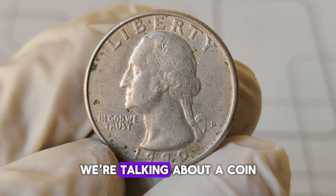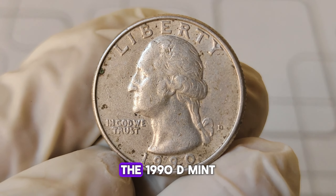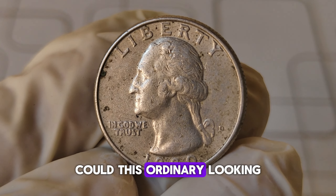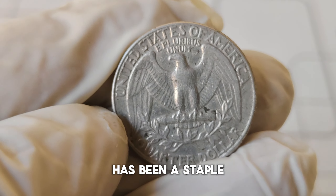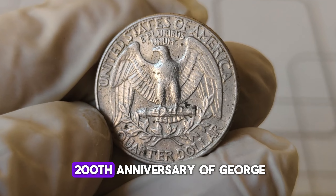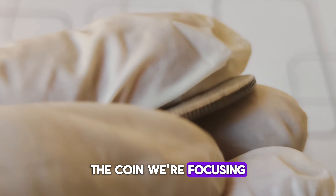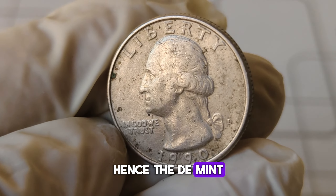Today we're talking about a coin that has captured the interest of collectors and investors alike: the 1990-D Mint Mark Washington quarter. Could this ordinary-looking coin be worth a fortune? Let's find out. The Washington quarter has been a staple of American currency since 1932, celebrating the 200th anniversary of George Washington's birth. The coin we're focusing on today is from 1990, struck at the Denver Mint, hence the D Mint Mark.